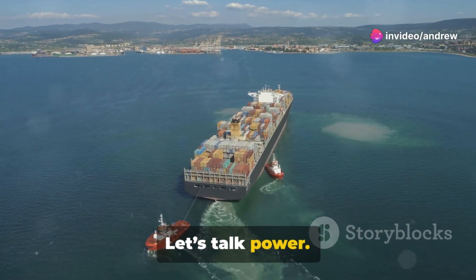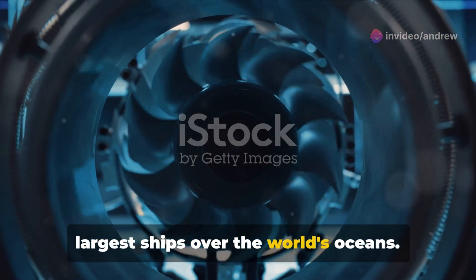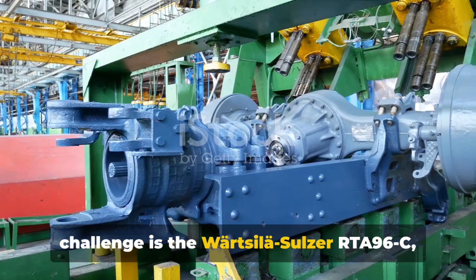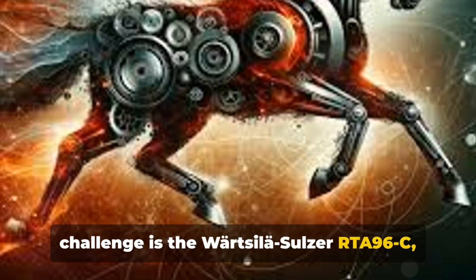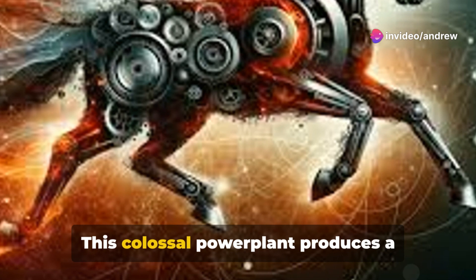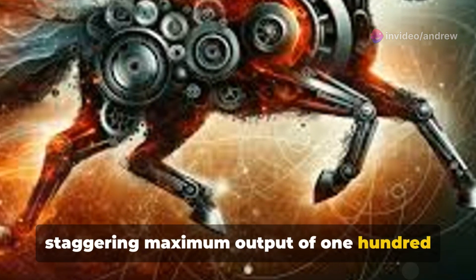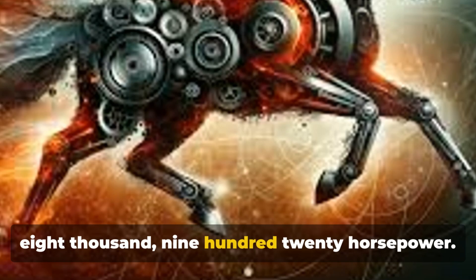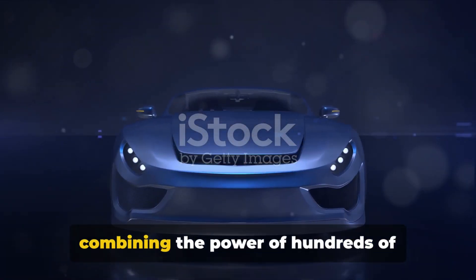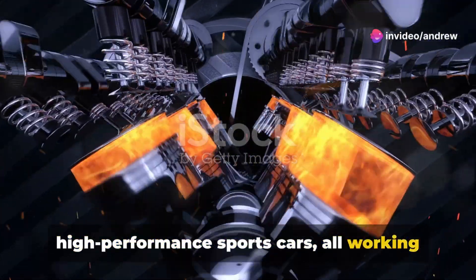But size isn't everything — let's talk power. Imagine the power needed to propel the largest ships over the world's oceans. The Wärtsilä Sulzer RTA-96C produces a staggering maximum output of 108,920 horsepower. To put that into perspective, it's like combining the power of hundreds of high-performance sports cars, all working in concert.